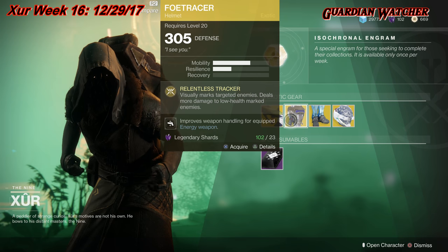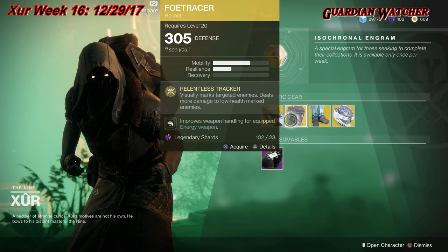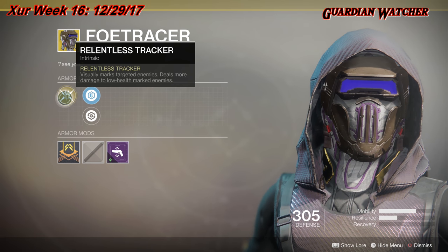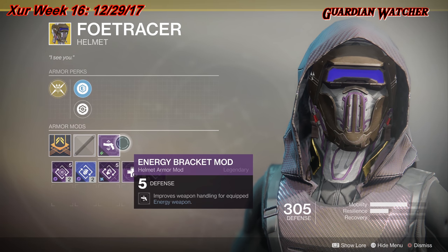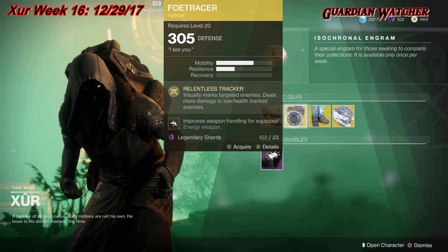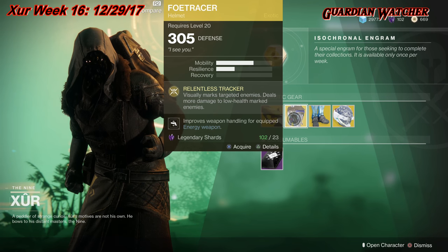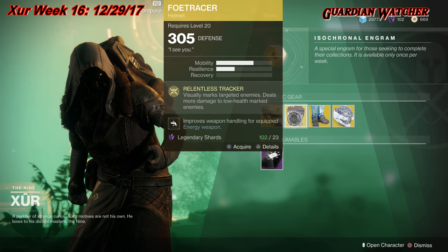The next exotic is the Foe Tracer for the Hunter — an exotic helmet that gives you two mobility and one resilience. The intrinsic perk is Relentless Tracker, which visually marks targeted enemies and deals more damage to low health marked enemies. It comes with Plasteel Reinforcement mod, Restorative mod, and an Energy Bracket mod. The Foe Tracer is an okay exotic — not really top tier, but not bad either. I'd give it a tier three in both PvE and PvP, as there are slightly better exotics out there for the Hunter.